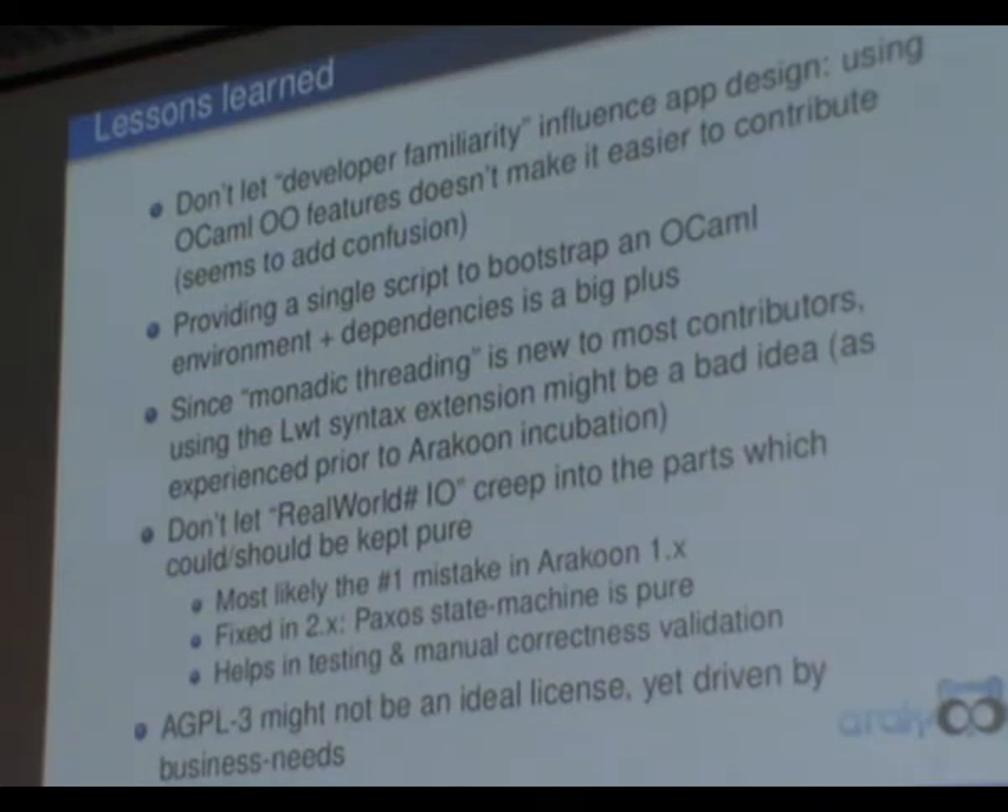Finally, Araku is under the AGPL, which does have some issues for integrating it into other products, but we won't have to revisit that decision.